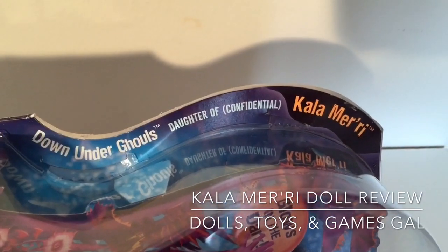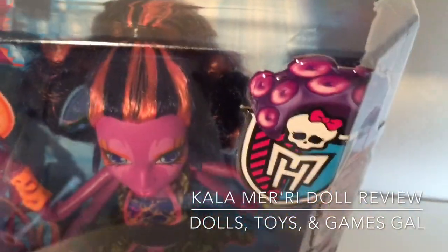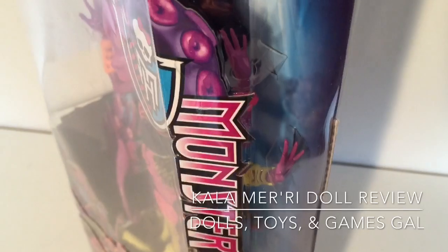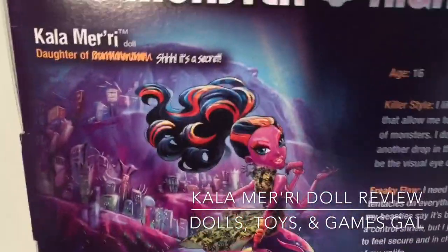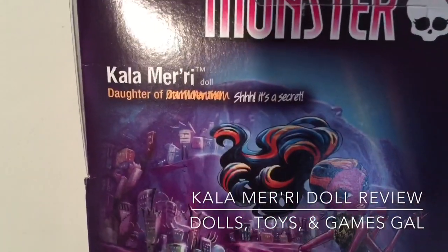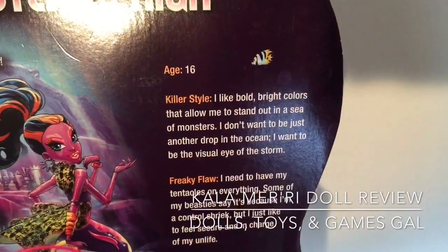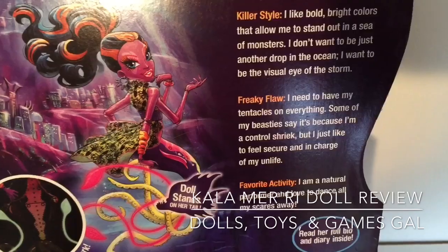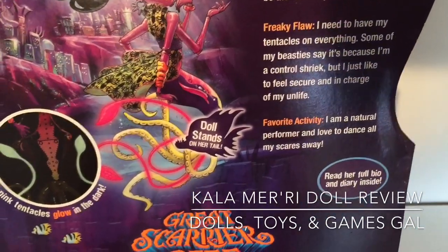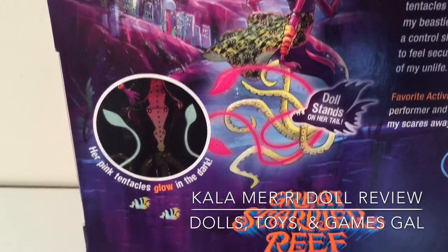The side of her box says 'Down Under Ghoul's Daughter of Confidential.' That's interesting — we don't know who her monster parent is. It's clear she's some kind of octopus or squid heritage, and the back is also scratched out, although the first letter appears to be an O, so maybe it is an octopus. There's also a little bit about Cala and how she loves to dance and wear bright colors, and how the doll stands on its own and glows in the dark.